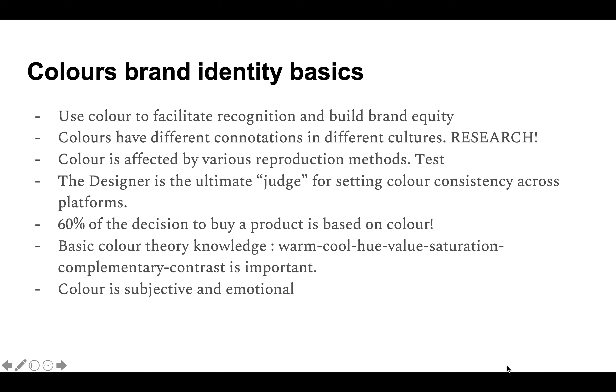These are the basics of colors as a brand identity. You can use color to facilitate recognition and build brand equity, like how the Supreme red became the trademark of the brand. Before you decide on the color for your brand, you need to do research, because colors have different connotations in different cultures. For example, Asian versus Western cultures think differently about white — Asians may see white as a funeral color, while Westerners may see it as a saintly kind of color.